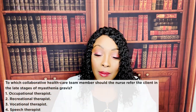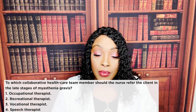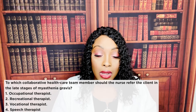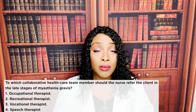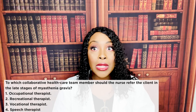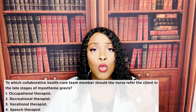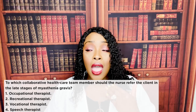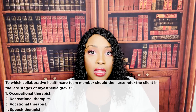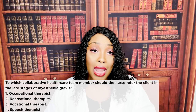Last question: to which collaborative healthcare team member should the nurse refer the client in the late stages of myasthenia gravis? One: occupational therapy. Two: recreational therapy. Three: vocational therapist. Four: speech therapist. The correct answer is four — the speech therapist. The speech therapist performs the swallow study and swallow eval to ensure the patient is safe for oral liquids and foods. This patient is at high risk for aspiration, which is life-threatening, so the speech therapist referral is the priority.